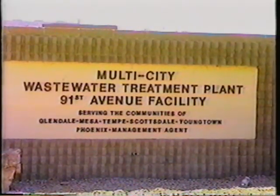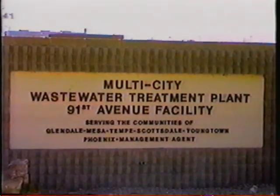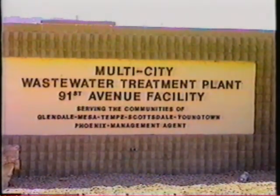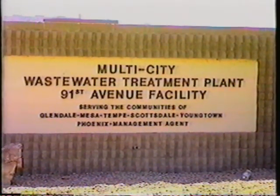Speaking of hot dry summers, let's travel west to the city of Phoenix, Arizona, and see how they are using three Brown Bear Model 500s and one Brown Bear 2 in their sludge drying operation. To explain their process personally, here's Keith Greenberg.